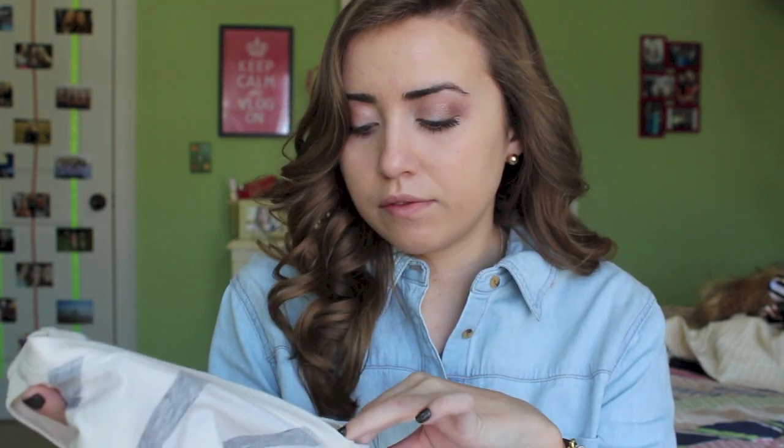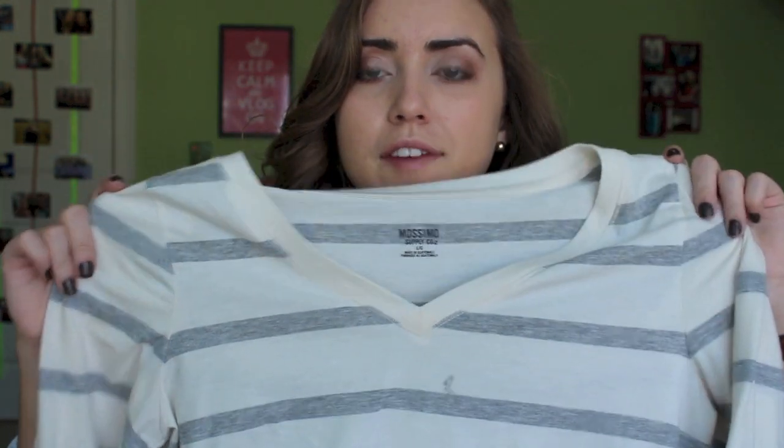And then also from Target, I just got this like v-neck. I got this in a large so that it is like super long and I can wear leggings too and have like a more casual outfit.